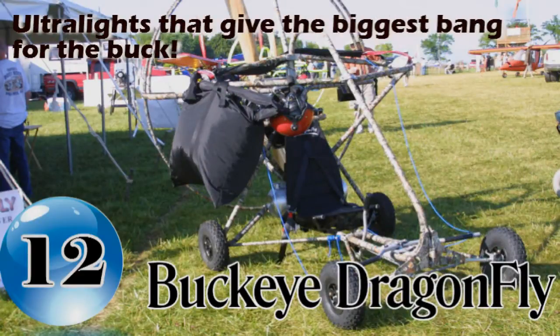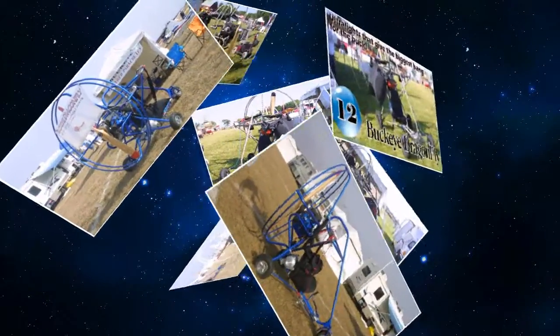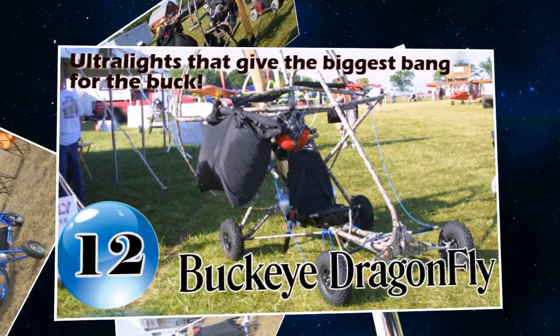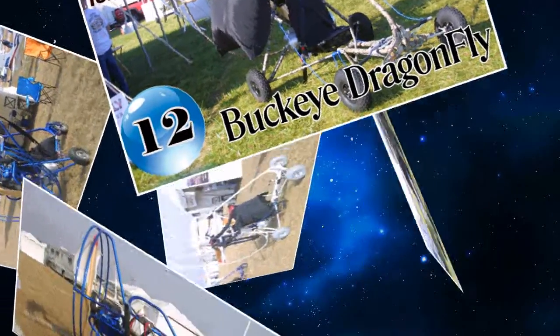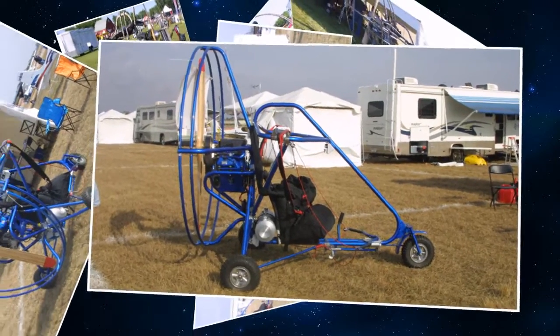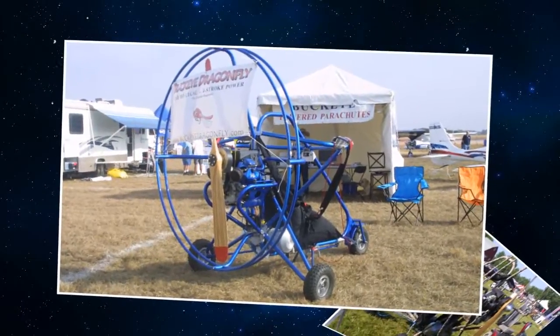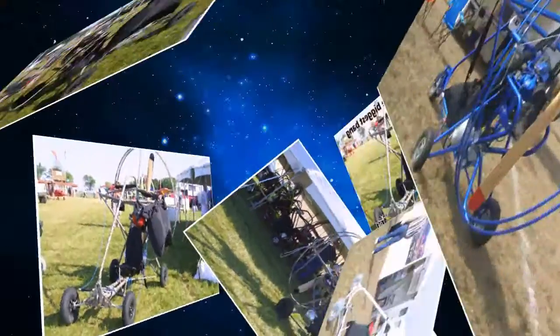Coming in at number 12 on our list of ultra-ride aircraft that give you the biggest bang for your buck is the Buckeye Dragonfly. The Dragonfly is powered by a 33 horsepower four-stroke high torque engine which revs out to a low 3,500 rpm. The engine uses a belt reduction drive and puts out an amazing 265 pounds of thrust. This combination of engine, reduction drive, and prop is very quiet and burns only 1.3 gallons of fuel an hour at 2,700 rpm, giving the plane over three hours of flight time with fuel in reserve.